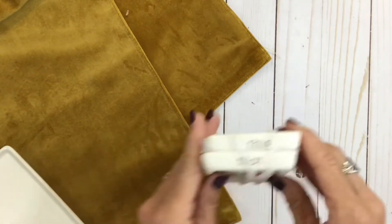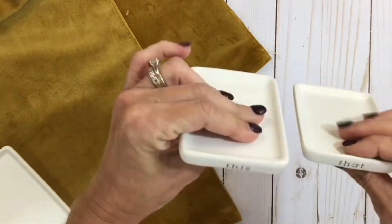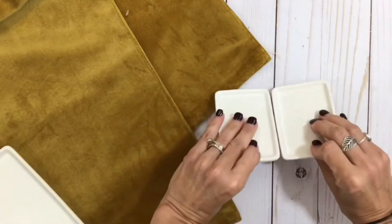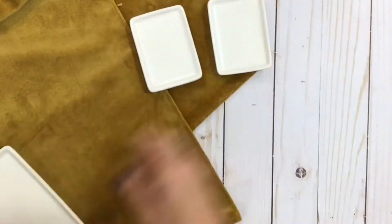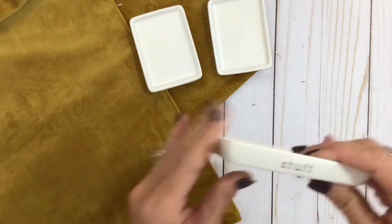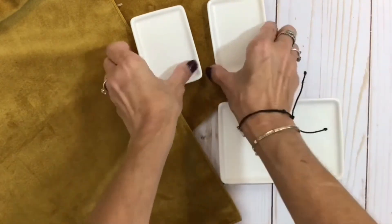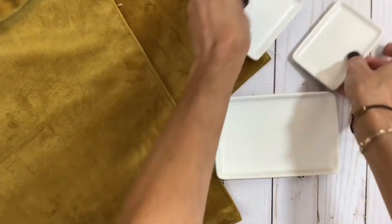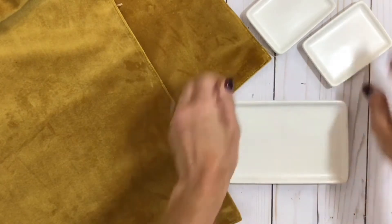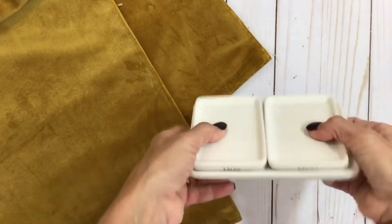Next I got these cute little trays — they're like desk organizers. They almost remind me of Rae Dunn. One says 'this and that' and another says 'stuff.' These were $3 for the larger one and $3 for the set of two. They sit together or you can take them apart — you could even use them as a soap dish. I plan on using them here in the craft room.